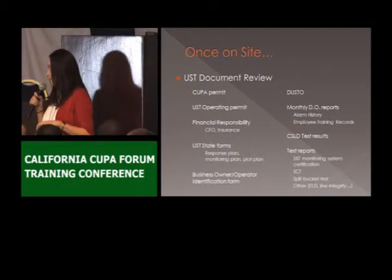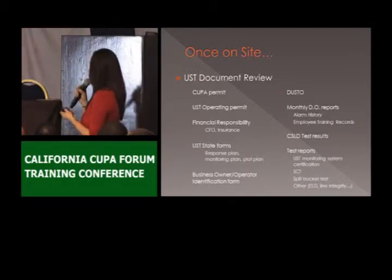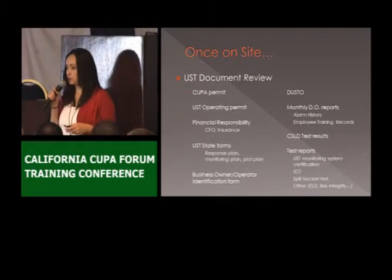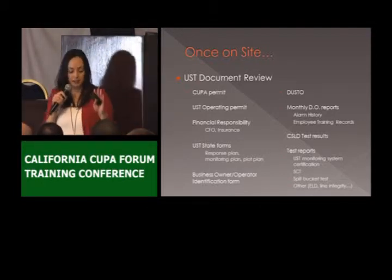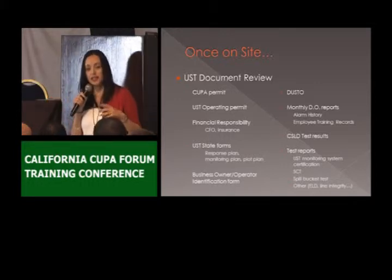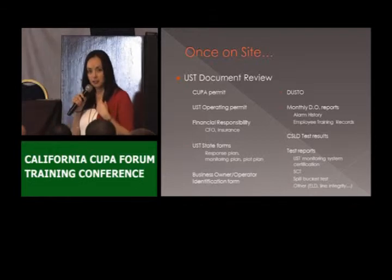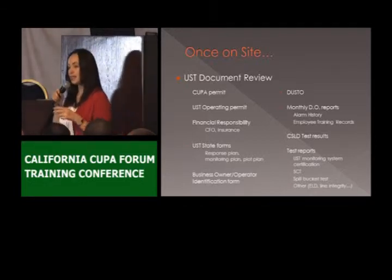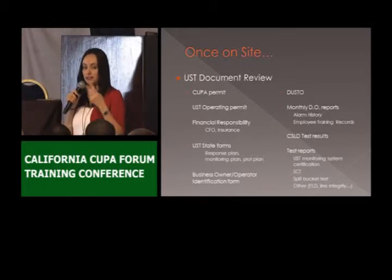We also check for the business owner/operator identification as part of our business plan. We also check for the designation of UST operator — they have to have it on site as well and need to give us a copy. If there's any change on the DO or designated operator, they need to give us a copy within 30 days. If the DO certification has expired, they also need to update that and send us a copy.